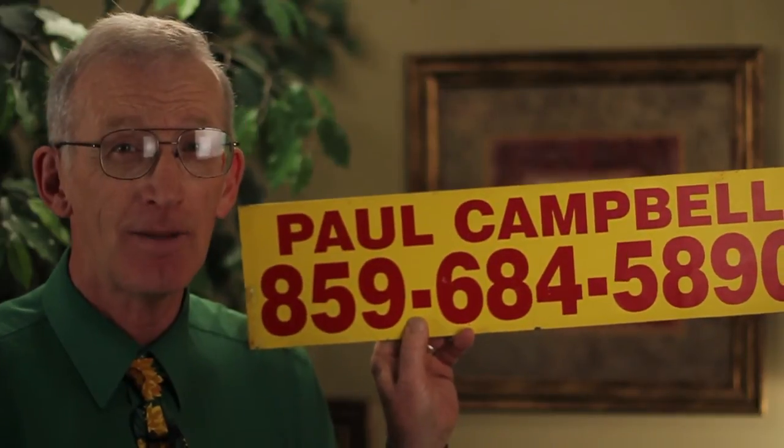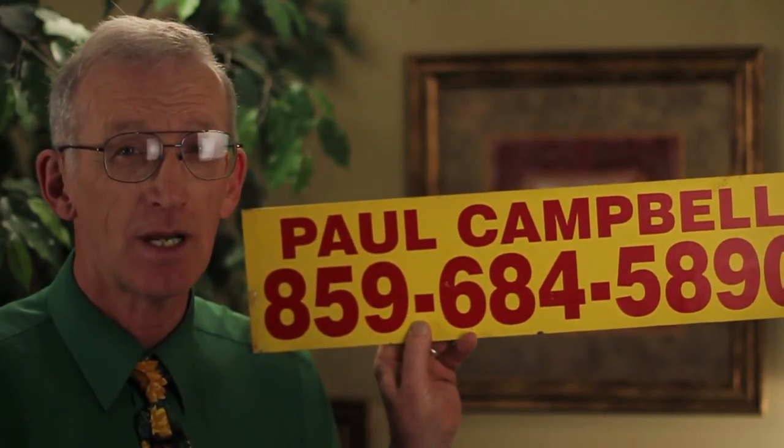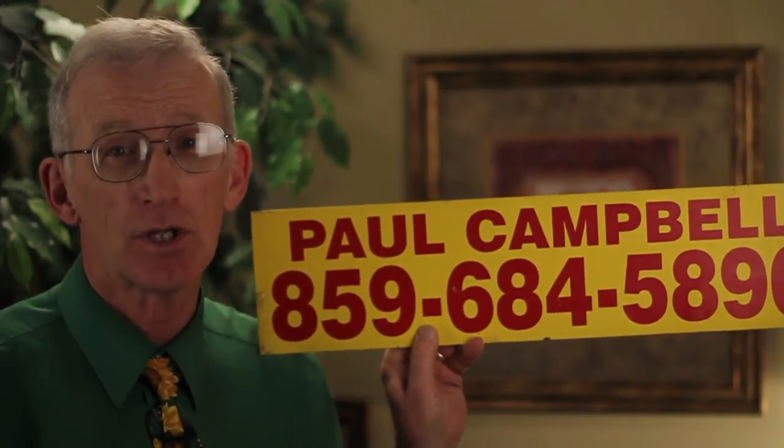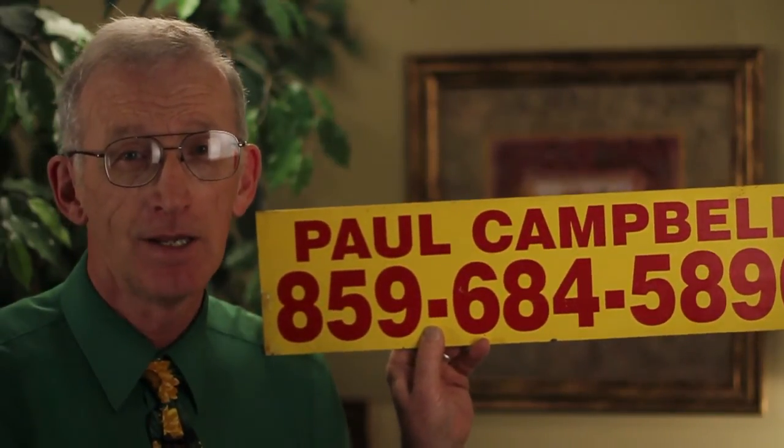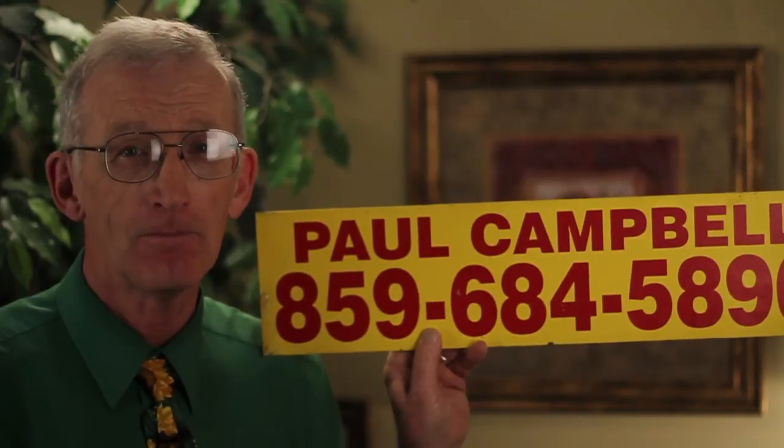You can also just shoot me an email at pcampbell@rhr.com — that's for Rector Hayden Realtors, rhr.com. Or just do a search on the computer for Paul Campbell Lexington, you'll find all kinds of things. Thanks very much, look forward to helping you. Bye now.